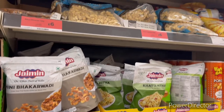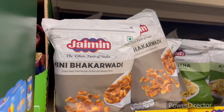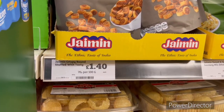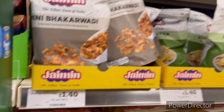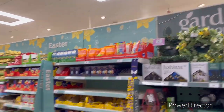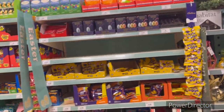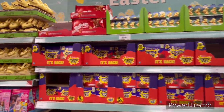Some Indian savouries here — Bakhar Vadi for £1.40. Other items are priced at £5.10 and £5.00.